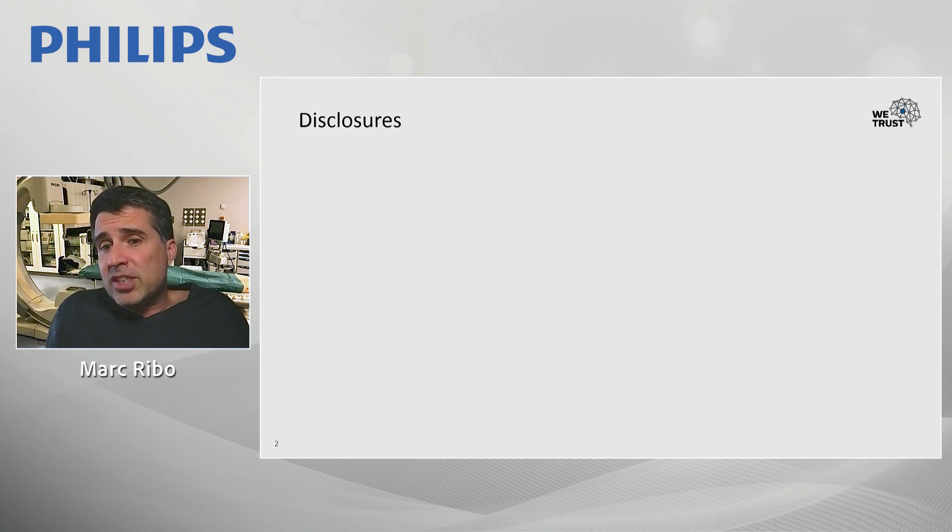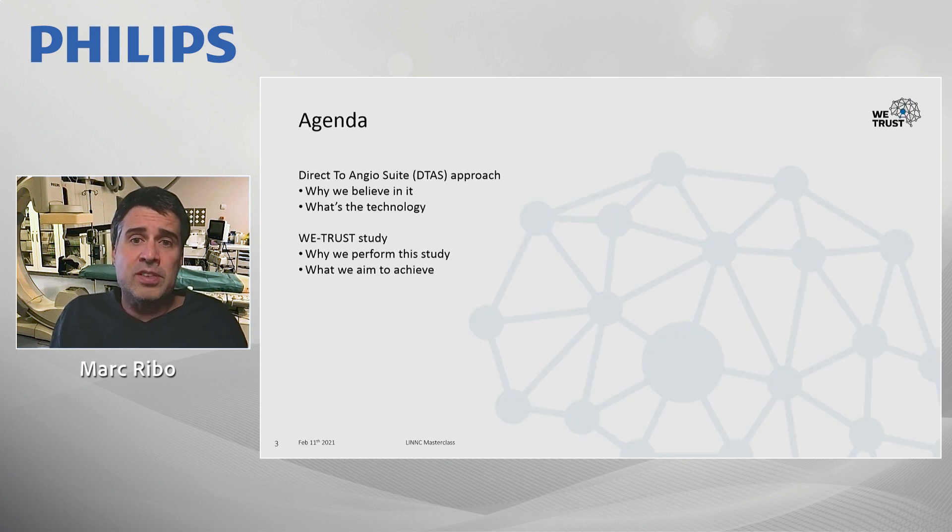Our main disclosure is that we are both co-principal investigators of the WITRAS study. In the agenda, we're going to discuss why we believe in this approach, what the technology currently is, and we'll have slides about the WITRAS study launching in the following weeks.